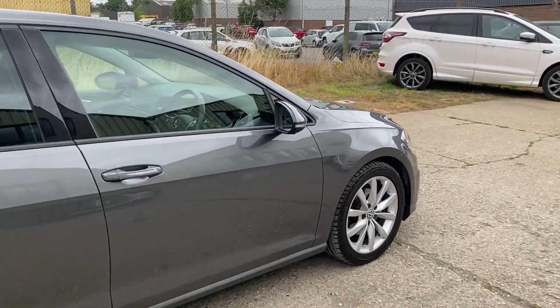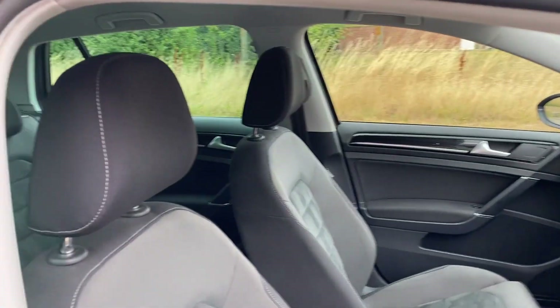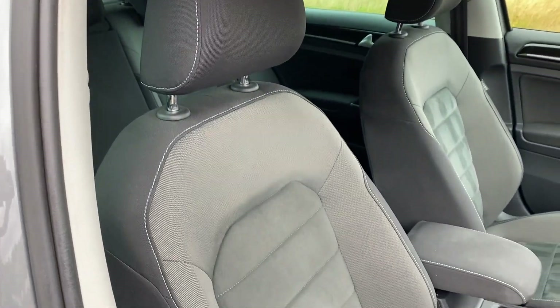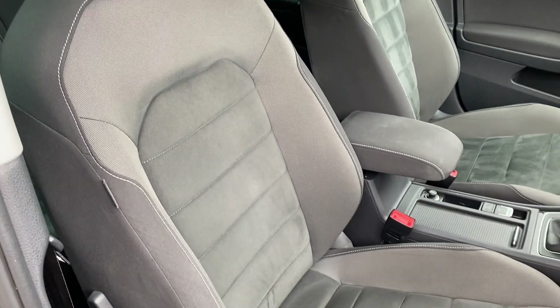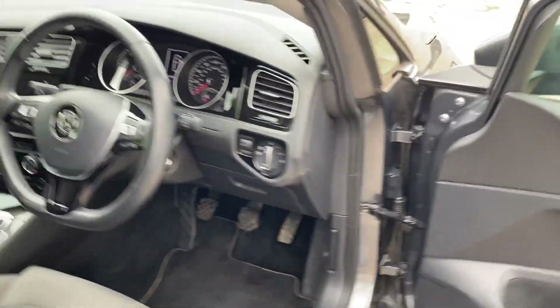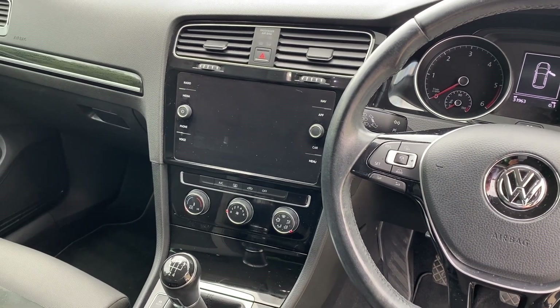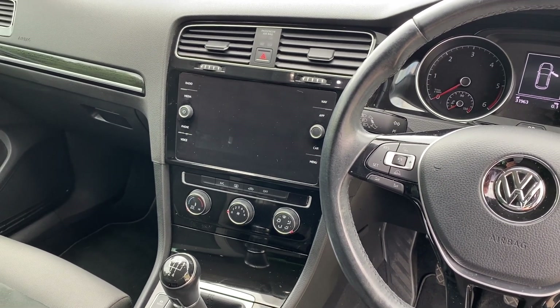Let's go and have a look at the interior. Power folding door mirrors and we've got this lovely GT Sport interior with black cloth and alcantara, black carpet, four electric windows, leather multi-function steering wheel and on the interior we've got the full multimedia satellite navigation.